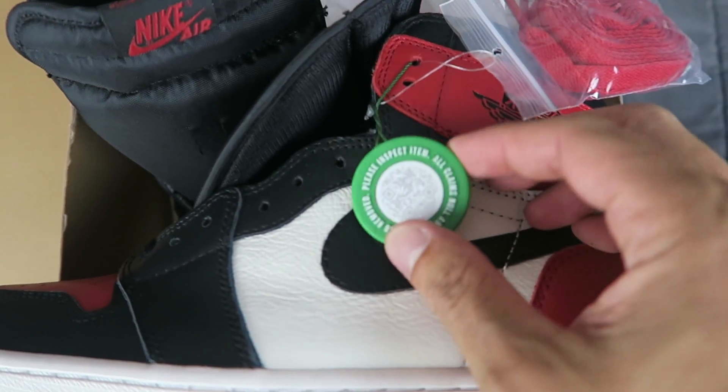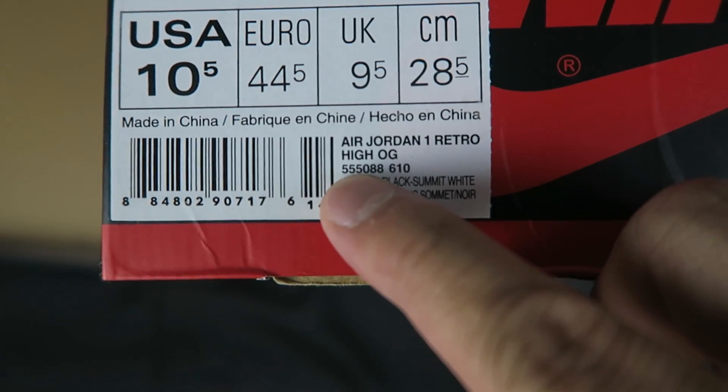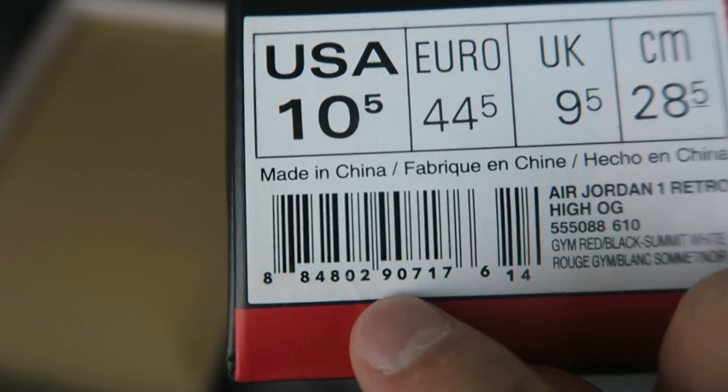This shoe has been verified by StockX, as you can see with their verification tag there. But just for my peace of mind, after smelling it — it smelled good — on the size tag you want to check the SKU number and make sure that number matches with the number on the box. The number is right there: 555088610. And if you look at the size tag, right in the middle you can see 555088610 — so it does match.